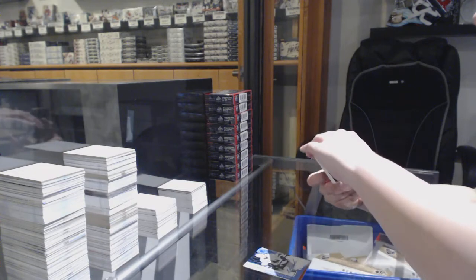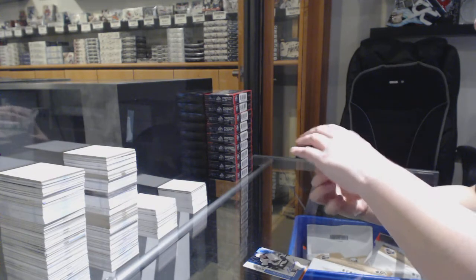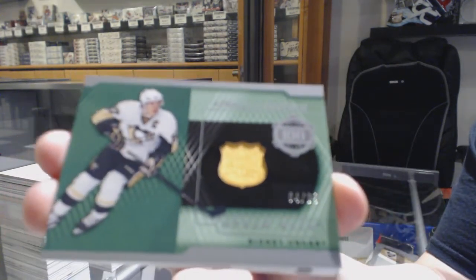We've got a piece of history — 100-point club, jersey number to 99 for the Pittsburgh Penguins: Sidney Crosby.